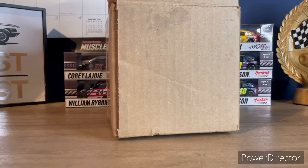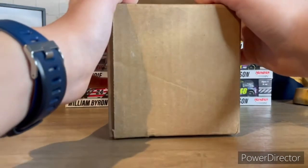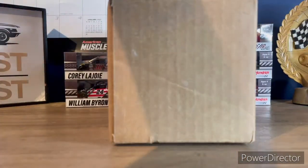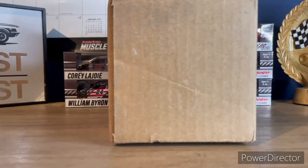You guys probably know exactly what is in this box. I'll give you one second to guess. If you guessed it correctly, you got it right — in this box I have three new diecasts that I ordered, and I'm going to be doing a diecast haul today, showing you guys the diecasts I have in the box.